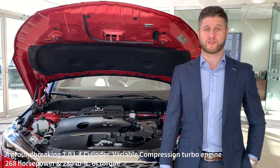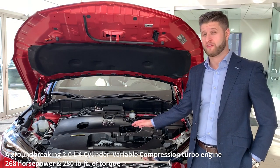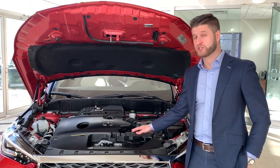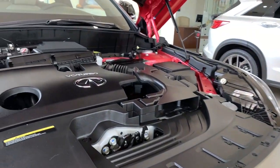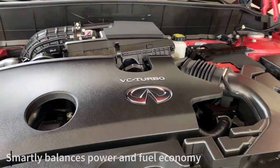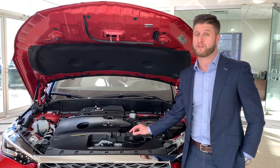Under the clamshell hood of the QX55 is Infinity's groundbreaking 2-liter turbo variable compression engine. This engine provides 268 horsepower and 280 foot-pounds of torque. It can also change compression ratios to give you maximum power when needed and maximum fuel efficiency through everyday driving.